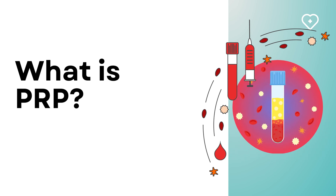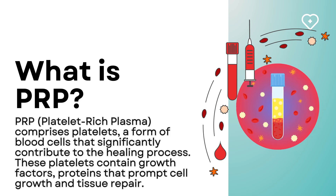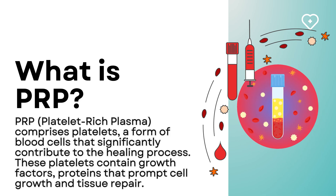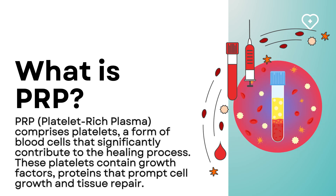What is PRP? PRP, platelet-rich plasma, comprises platelets — a form of blood cells that significantly contribute to the healing process. These platelets contain growth factors, proteins that prompt cell growth and tissue repair.